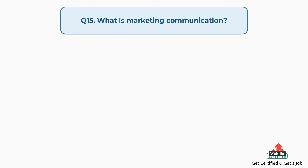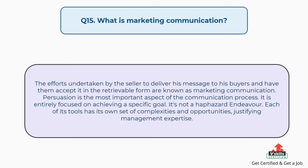Question number fifteen: what is marketing communication? The answer is, the efforts undertaken by the seller to deliver his message to his buyers and have them accepted in retrievable form are known as marketing communication. Persuasion is the most important aspect of the communication process. It is entirely focused on achieving a specific goal and is not a haphazard endeavor. Each of its tools has its own set of complexities and opportunities, justifying management expertise.